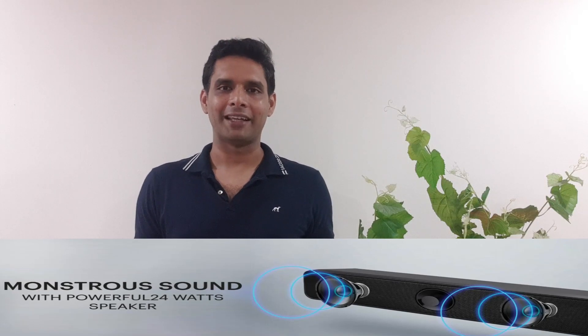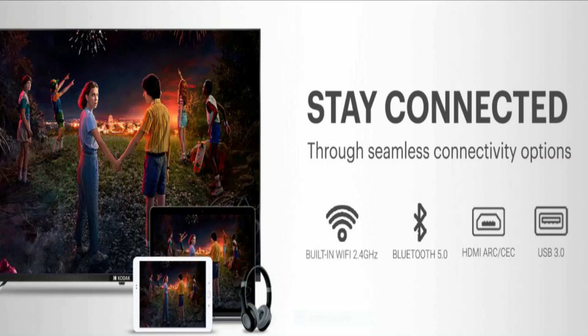All these TVs feature 24 watt speakers which will enhance your cinema experience. For connectivity, they include 3 HDMI 2.0 ports, 2 USB 2.0 ports, 1 line-out, 1 earphone jack, and 2 AV ports. For wireless connectivity, you get Bluetooth 4.1 and Wi-Fi.